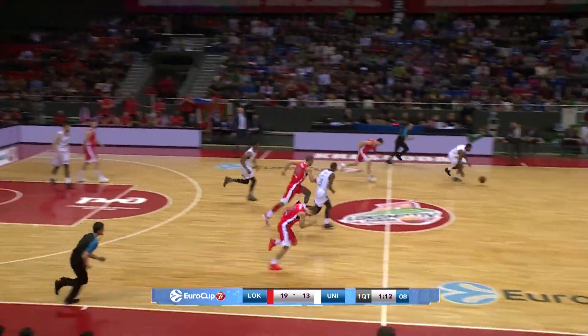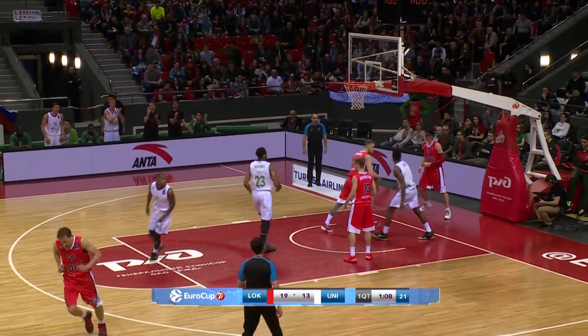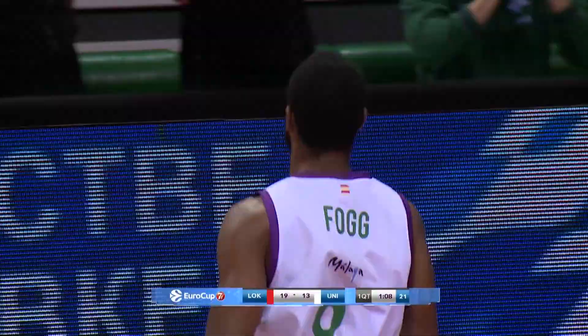We start with a great play from Unikaja Malaga's Carl Fogg, who picks the pocket of Lokomotiv Kuban Krasnodar's Matt Janning inside his own half and darts to the rim for a dunk.